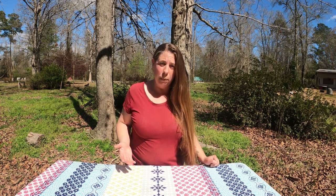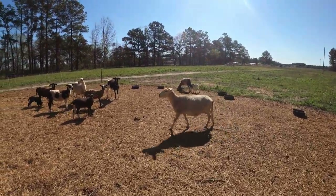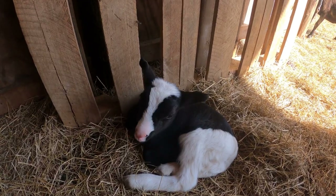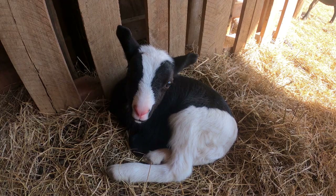In the U.S., lamb is classified as any sheep under one year old. After that the meat is considered mutton. Lamb is younger and therefore usually more tender, but mutton tends to have a richer flavor. Now we lamb in the winter and early spring, in January, February and March, and I'll plan to take some of those lambs to the processor in November.